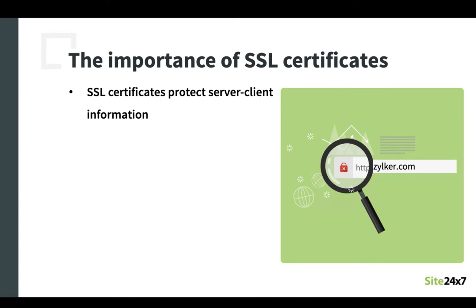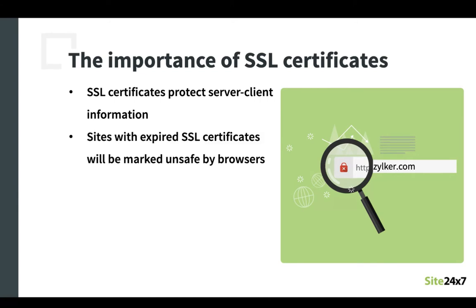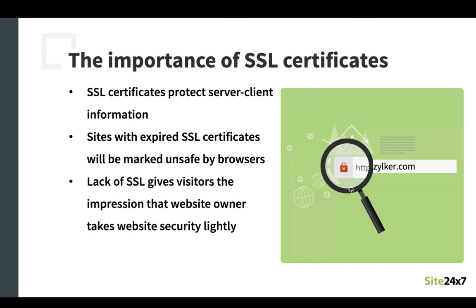Now just hosting your website over HTTPS is not enough. You should also ensure that the certificates are properly renewed, otherwise it will result in browsers warning users about the invalid certificates being used by the domain and blocking said users from accessing the website. This will in turn erode the trust that visitors have on your website, ensuring that they don't return for future transactions, which finally leads to abandoned transactions and loss in revenue.